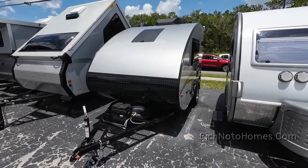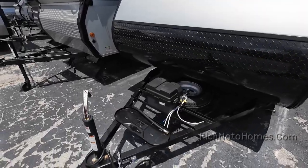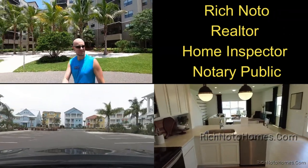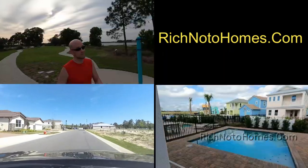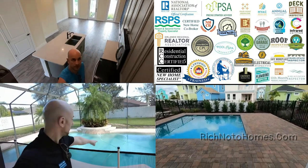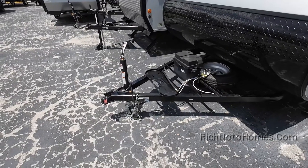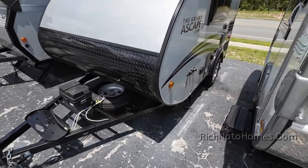A-liner Escape ST. This one has the toilet and shower. Up front there's a wheel, a jack wheel, spare tire, and battery box.